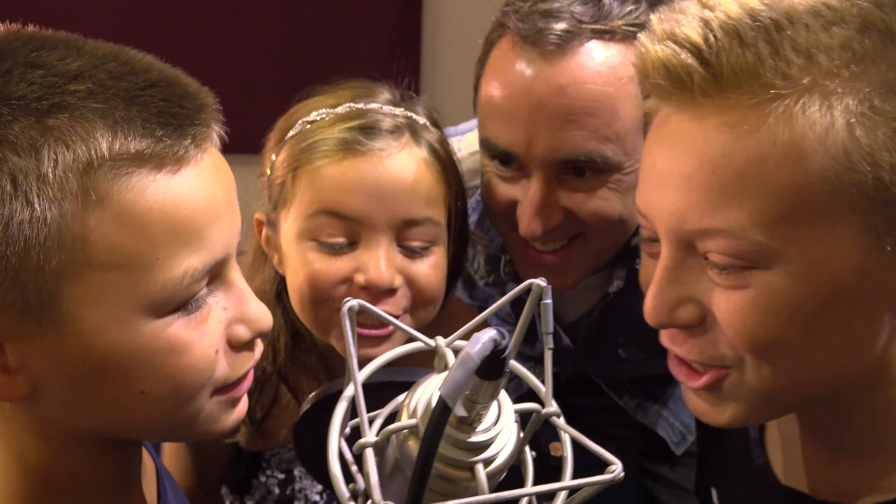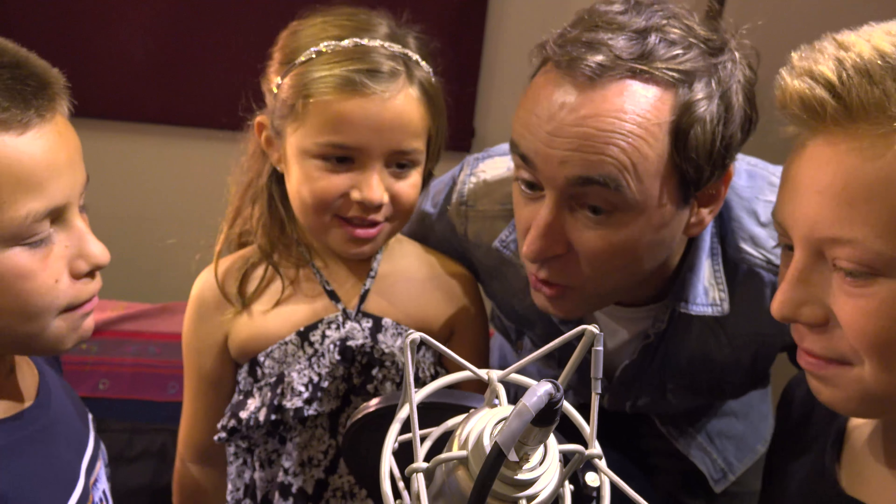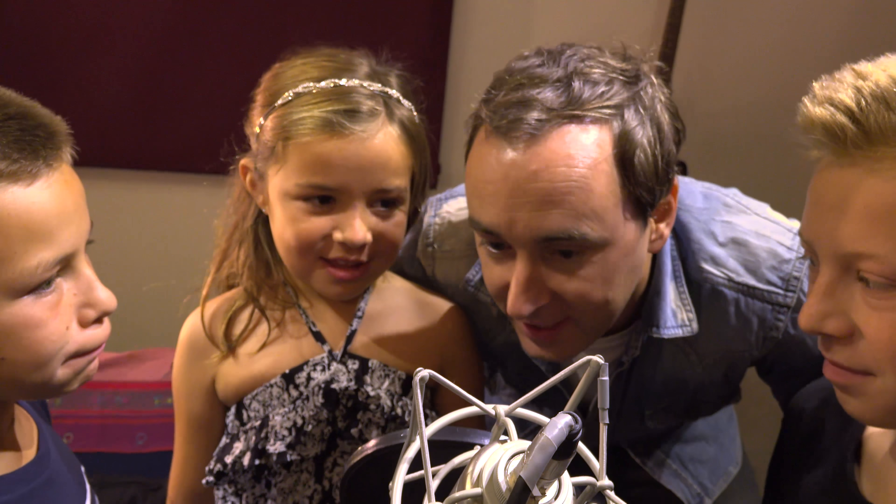What time is it? It's story time! This story is called The Greedy King.